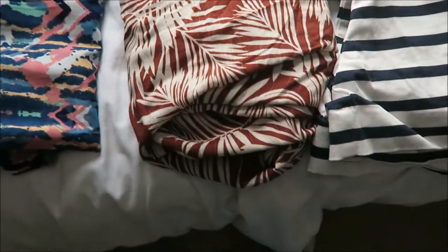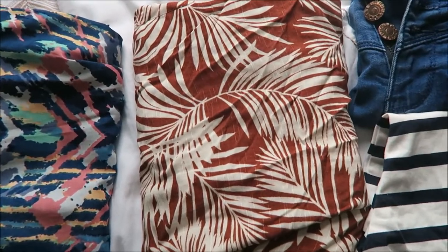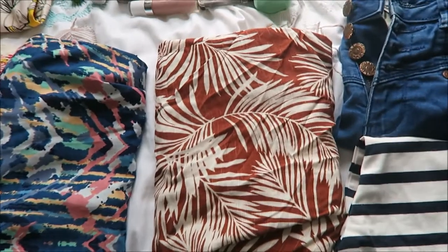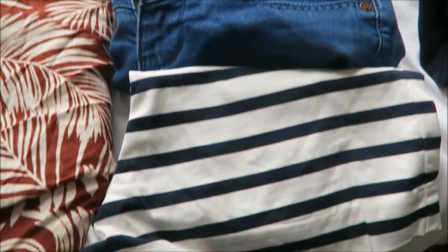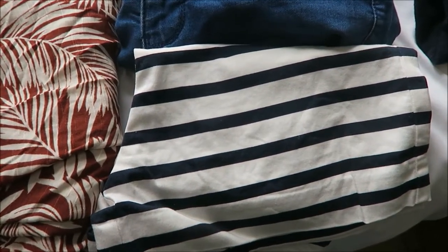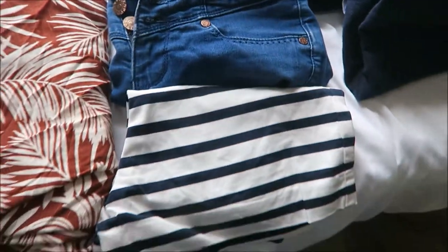And then here, slightly creased, are some floaty trousers. They are from Primark, current season, so if you do want them you can go and get them yourself — they've got some buttons down at the front. And then here I've got some shorts which are high waisted. These stripy ones are from Primark and these ones here are from New Look, but they are both old season.